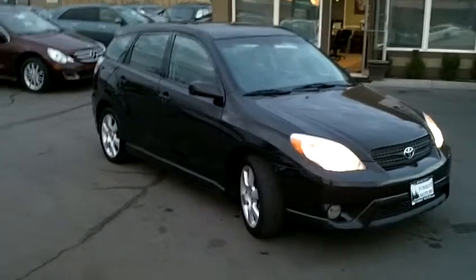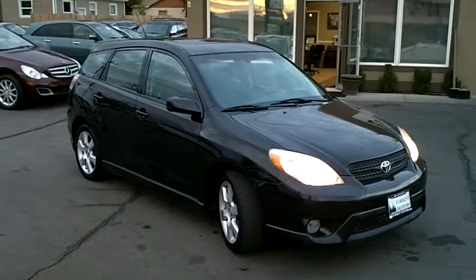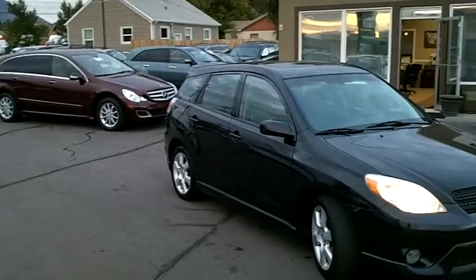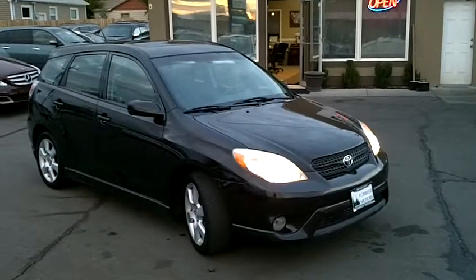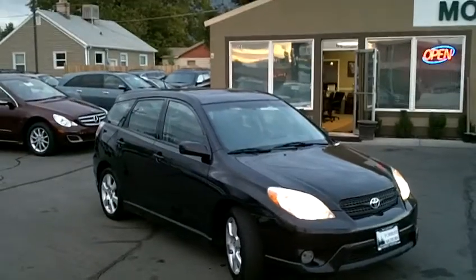We urge and invite you to come on down, take this for a test drive for yourself and personal inspection. We're confident that you'll see what we're seeing — a car that is in great condition and should have a lot of life left in it still. Thanks for looking.